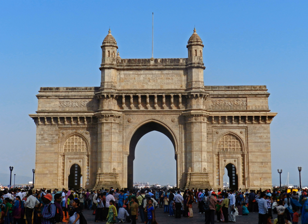The Gateway of India is an arch monument built during the 20th century in Mumbai, India. The monument was erected to commemorate the landing of King George V and Queen Mary at Apollo Bunder on their visit to India in 1911.